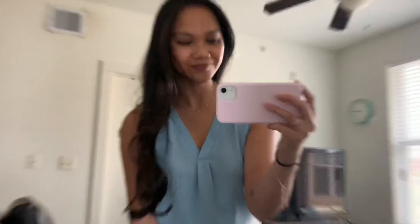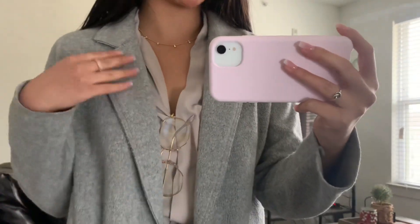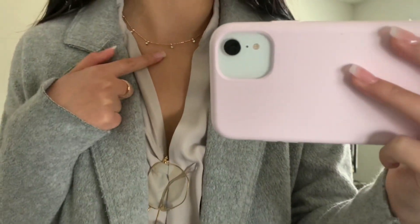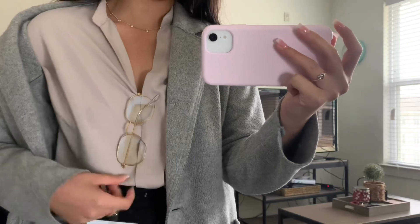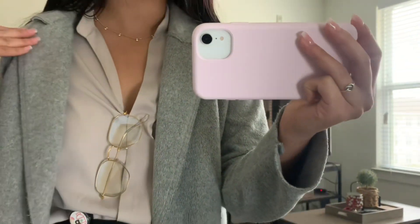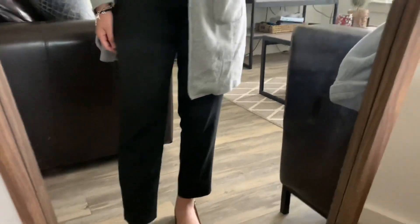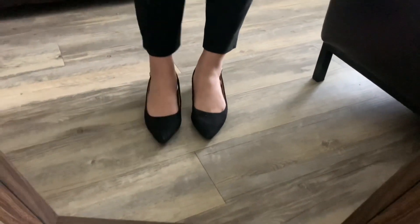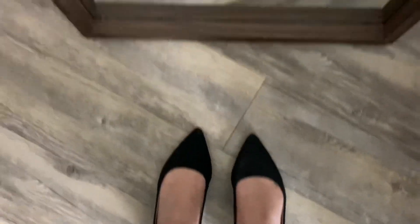It's Tuesday today and I'm wearing this gray coat I purchased from Burlington a few months ago because it's kind of cold outside. I'm wearing the same necklace as yesterday. For my top I'm wearing a mauvey pink colored blouse from Shein — I love how it exposes my neck, it's very flattering. For pants I'm wearing Ann Taylor black slacks, and my shoes are black flats from Banana Republic, really comfortable and super cute.